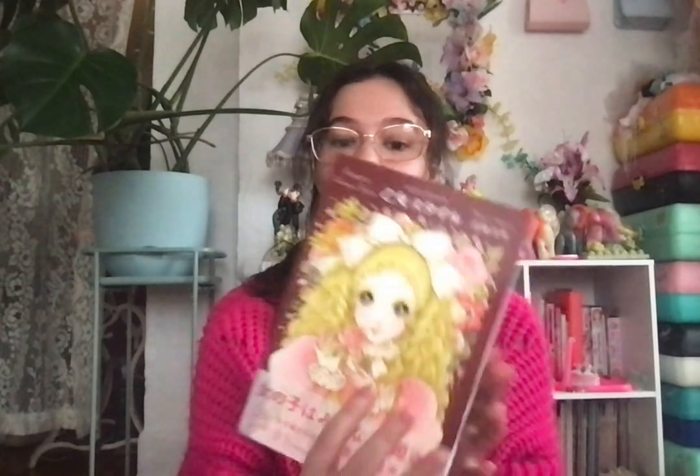Hey everyone, today we're gonna be doing a haul. The first part will be home decoration and books, and then the next will be all the clothes I've gotten. Happy New Year — we're entering the year of the dragon, so let's get into it. Let's do books first.